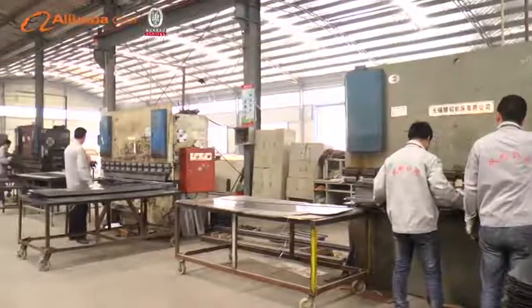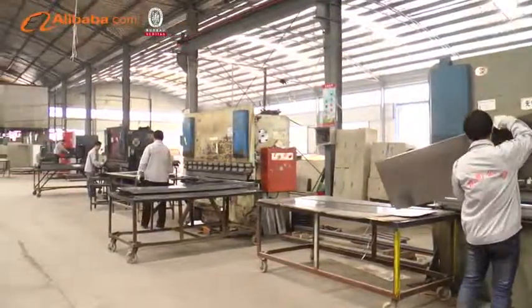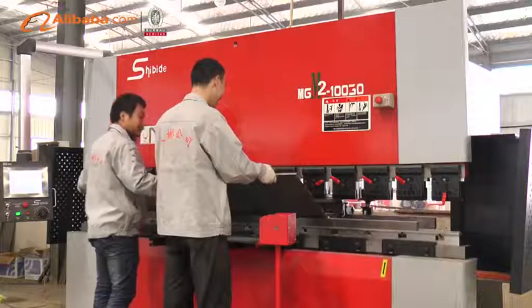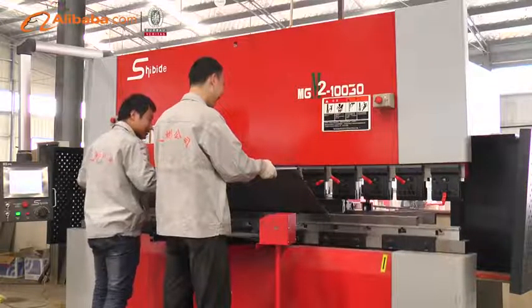Shuangbin products cover six series, including steel filing cabinets, steel locker, steel wardrobe, computer table, shelving, and school equipment.